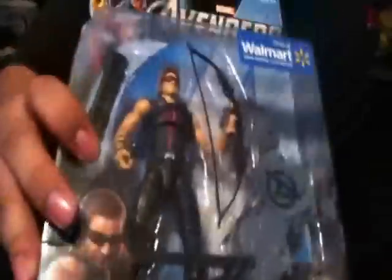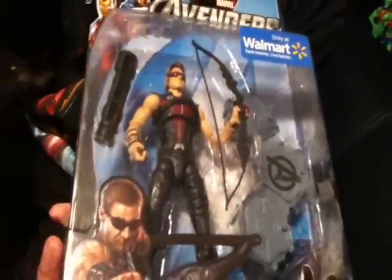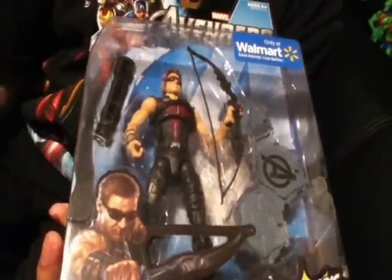I was really excited today because I also found the rest of the Avengers wave, which I really needed. I got Hawkeye right here, really cool. Been looking for this guy for a while.